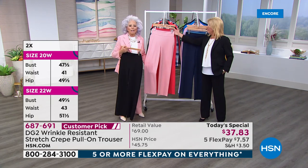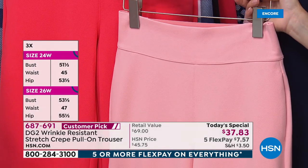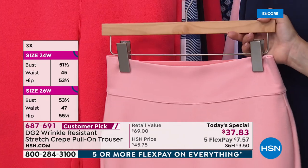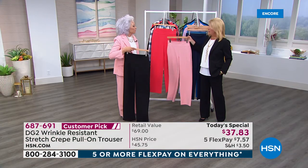Do you realize you could buy three of these and it would be about half of what you'd pay for a rigid, torturous trouser in a store? And this is blush — she's wearing blush, and this is coral.